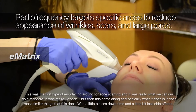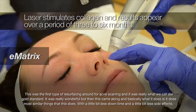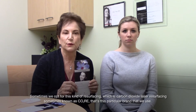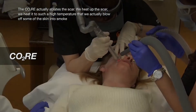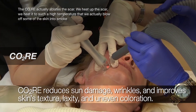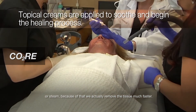It was really wonderful, but then this came along and basically what it does is it does most of the similar things with a little bit less downtime and a little bit less side effects. Sometimes we opt for carbon dioxide laser resurfacing, sometimes known as Core — that's the particular brand that we use. The Core actually ablates the scar: we heat it to such a high temperature that we actually blow off some of the skin into smoke or steam, so we remove the tissue much faster.